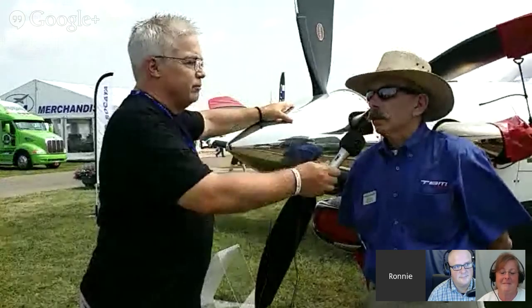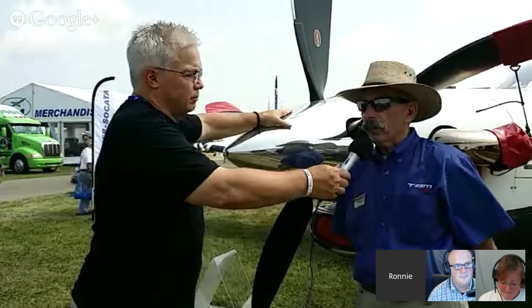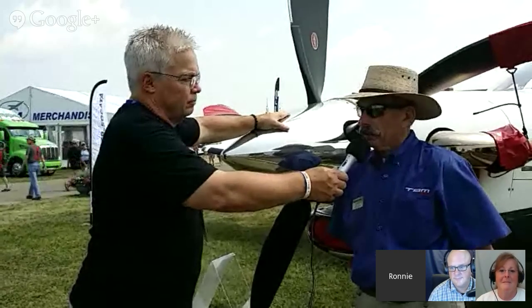I'm here with Ken Dono from Columbia Aircraft. Ken, tell us who you are and what it is that you do. Ken Dono, and I am the distributor for the TBM product in the Northeast U.S. and Eastern Canada. What is it that you're talking about here at the show? What big announcements are you making?